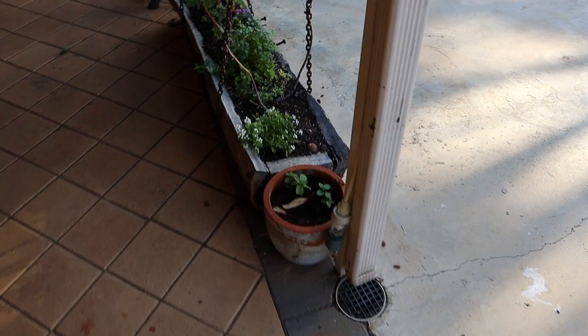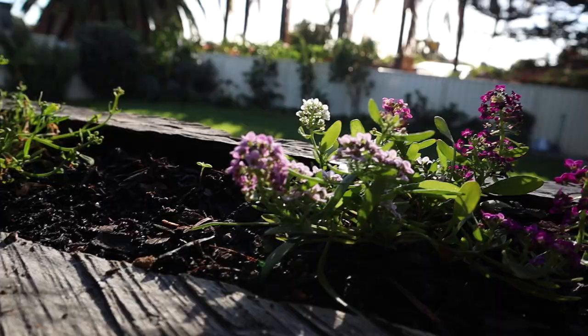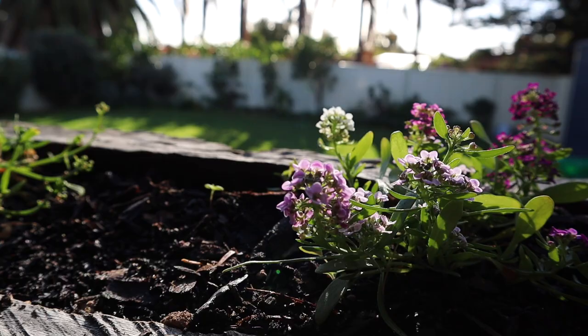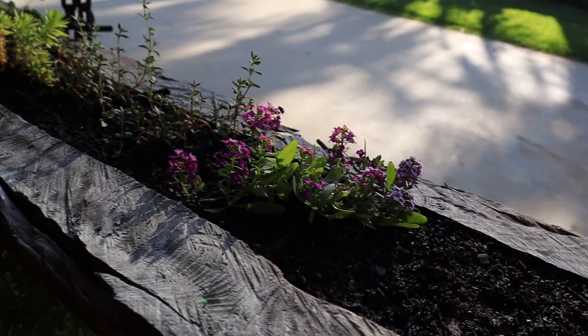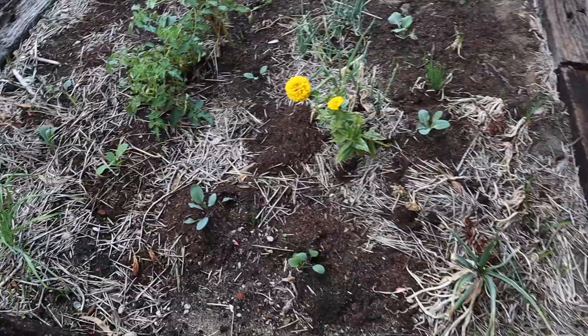Over here is my hanging garden that Halen made me — it's got just little herbs and flowers. It really struggles in summer because it's shallow, but it's doing much better now. There's lettuce, thyme, and this is a citronella geranium which is good for keeping the mozzies away — great for our little outdoor bar area.